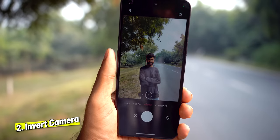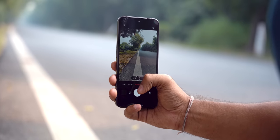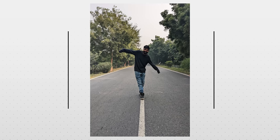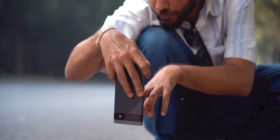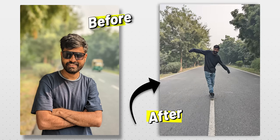On road trips, don't just stand someone randomly on the road. Use the road's lines as leading lines and stand in the middle. To add even more depth, turn your phone upside down — now both the front and back have equal blur and the photo looks really high quality.